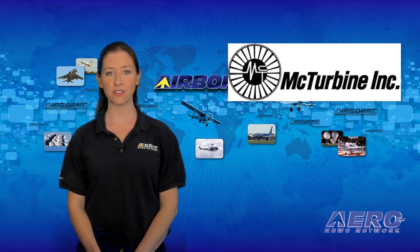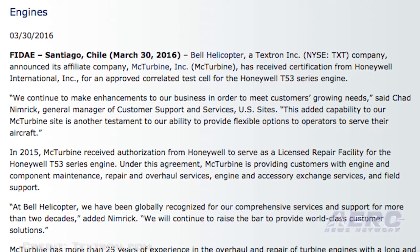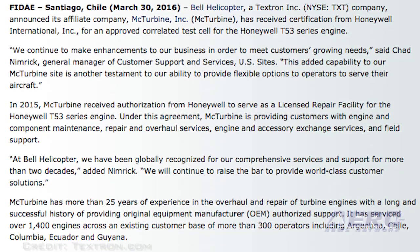Bell Helicopter affiliate McTurbine Inc. has received certification from Honeywell International for an approved correlated test cell for the Honeywell T53 series engine. In 2015, McTurbine received authorization from Honeywell to serve as a licensed repair facility for the Honeywell T53.